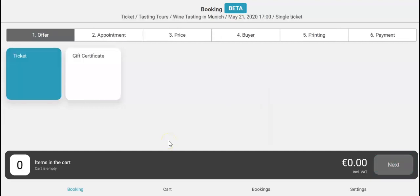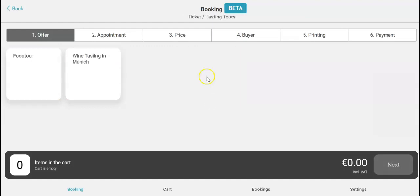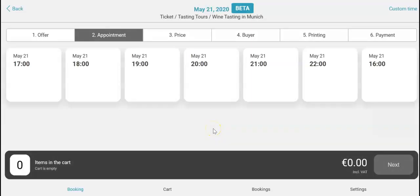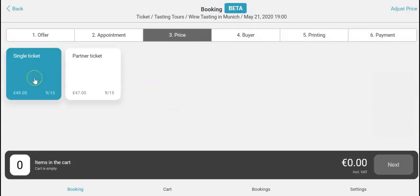So take your tablet or smartphone, click on ticket, tasting tours, and select the wine tasting. Select the date and the time and select two tickets.